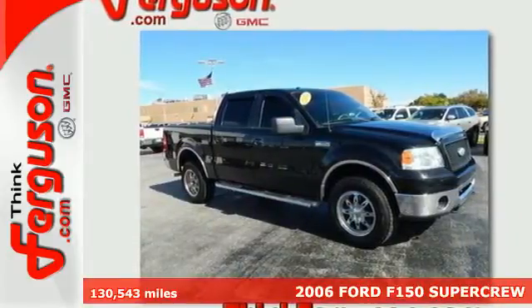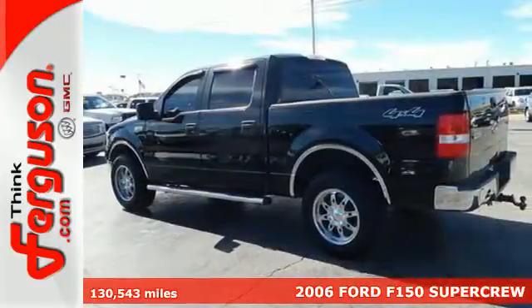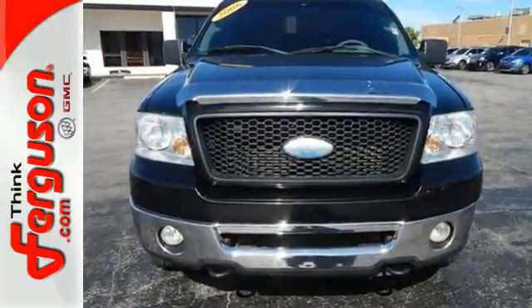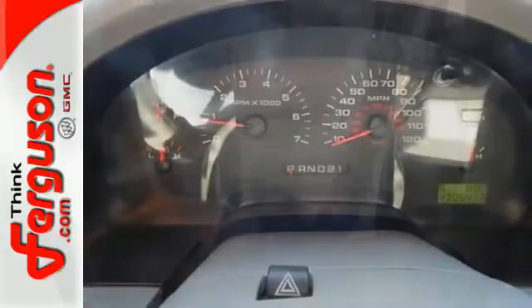Ford's king of the road — it's a 2006 F-150. Is it really possible to have it all in a truck that works as hard as the F-150? Now you can, with safety features that blow the competition away, like four-wheel anti-lock brakes, dual front airbags, occupant sensing technology, and even child seat anchors.